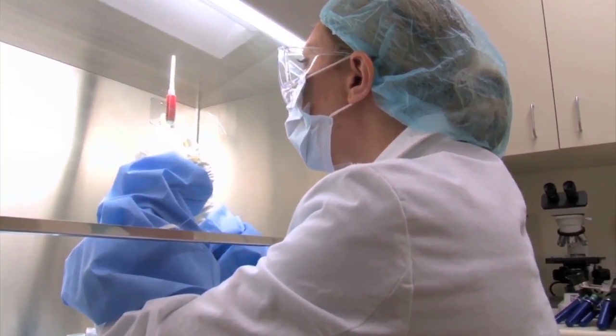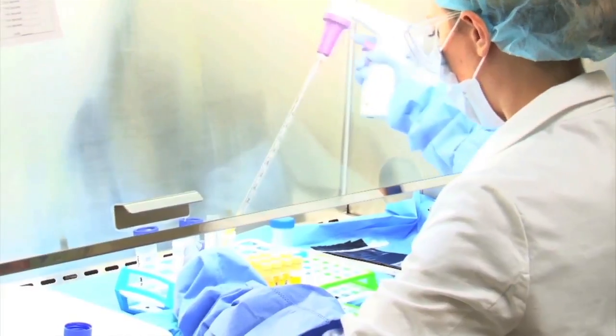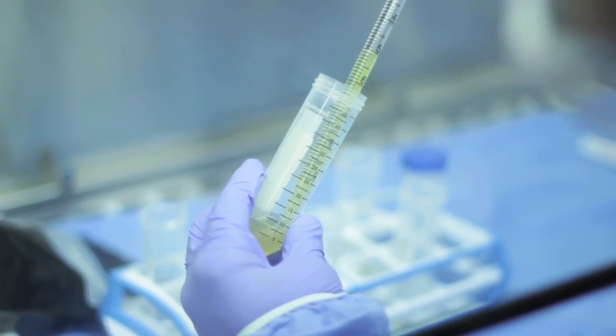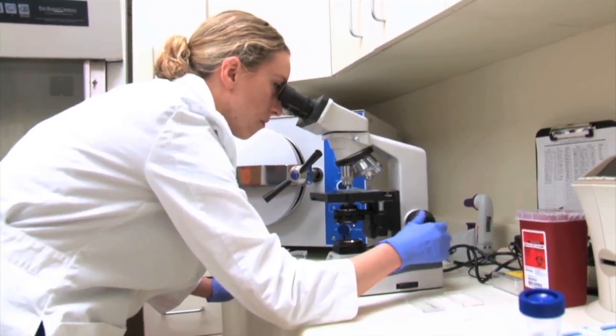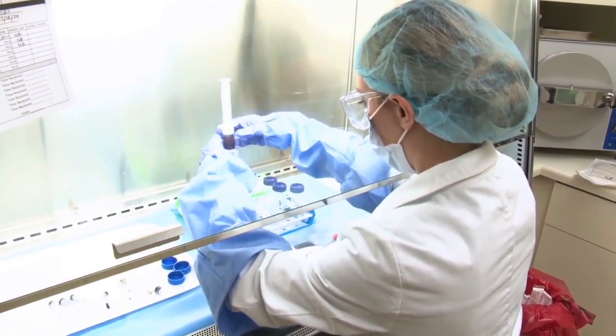The ability to customize platelets and stem cells is one of the most powerful things that Regenexx provides for us. This is a lot more sophisticated than a bedside centrifuge using a prepackaged kit. We have a laboratory staff that prepares platelets and stem cells to a higher concentration with customization that allows us to direct the most appropriate treatments to different tissue types to maximize healing.